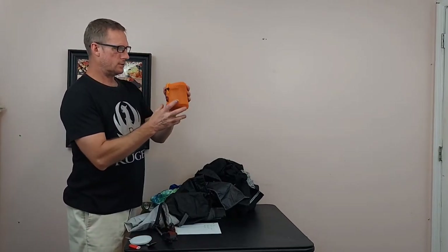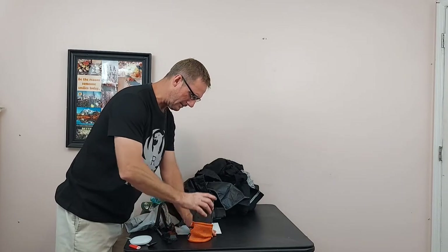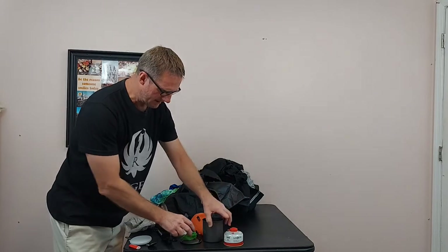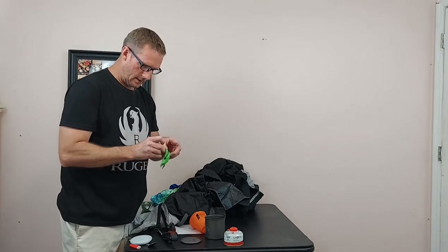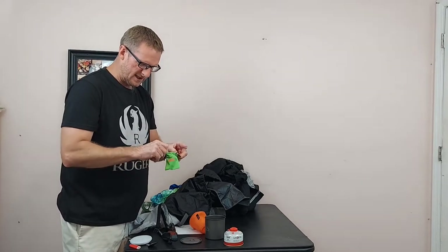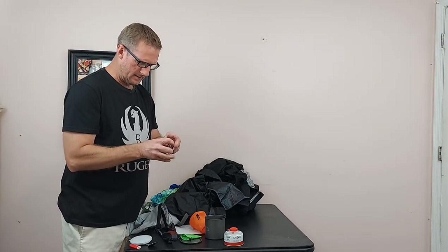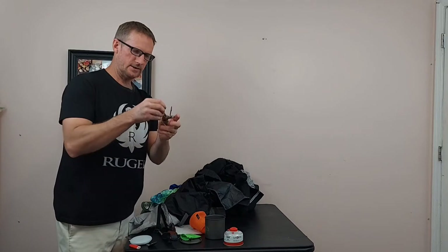For my cookware, this is the Toaks cook pot — I think it's 6.5 ounces. It's got a little handle that lifts up on top and side handles that flip out so you can hold it like a cup. Inside the cook pot I've got my little stove and gas canister. The stove itself was like 15 or 20 bucks off Amazon — really cheap. It folds out like this to set up.